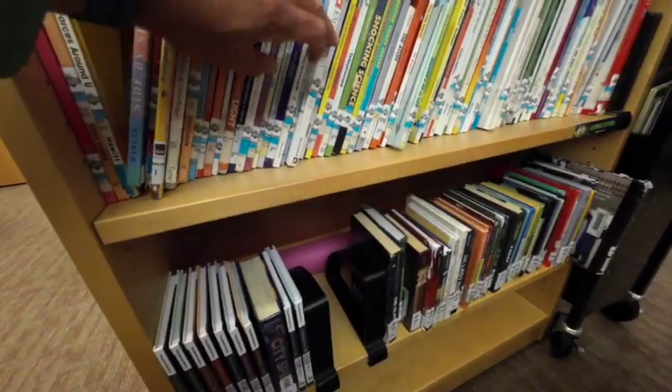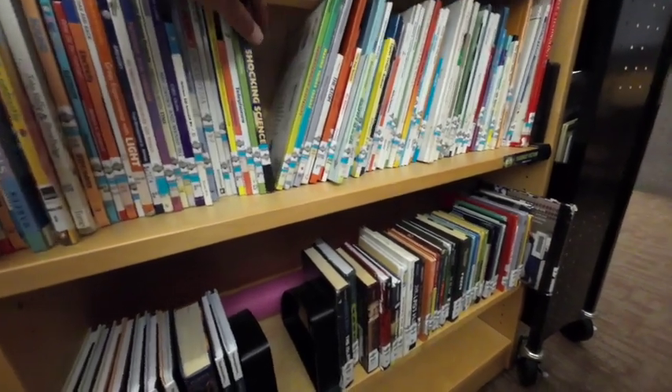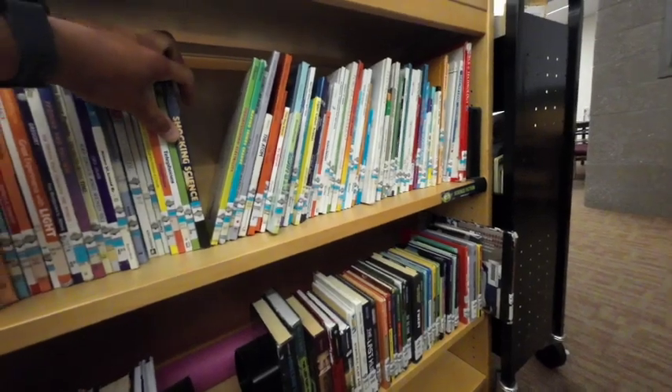If you like science and are interested in stuff like that, we have these books over here. They all have little science UFOs on them — science, telephones, shocking science, gravity, magnets, television, everything right there.